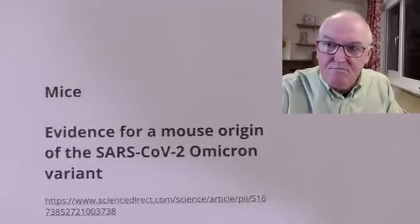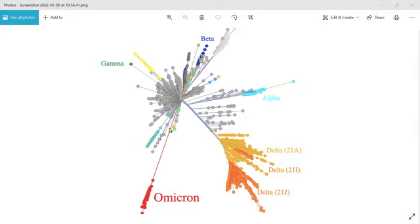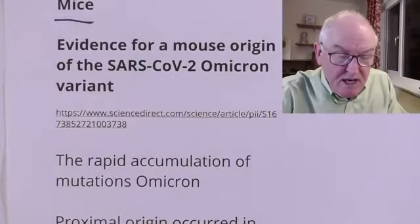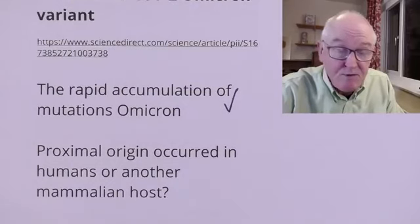The likely candidate is mice. The other candidates that were considered were camels — because we know that Middle East Respiratory Syndrome comes from camels — and actually goats. But mice were way out in front as the most likely contender. So did this mystical long-term mutation pattern occur in mice in Africa? That long line of mystery time for Omicron — did it occur in mice in Africa? That's the most likely scenario at the moment. The rapid accumulation of mutations in Omicron was more rapid than it would occur in humans, so animals were a real possibility.